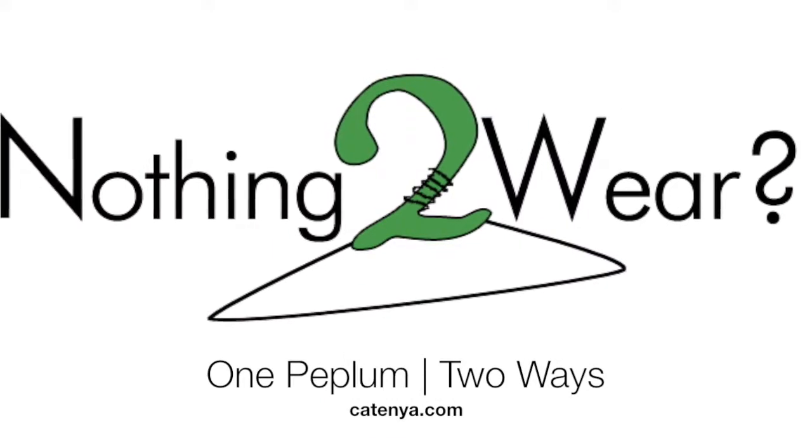Hey everybody, today I'm going to show you two new ways to style this peplum top that I just got from Banana Republic on a major sale. I don't remember what the regular price was, but I paid like $25 for it. So I'm going to show you two new ways to style this one top.